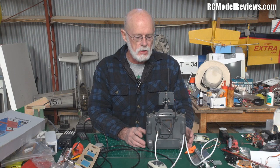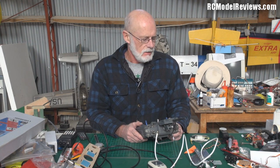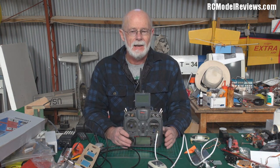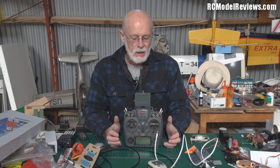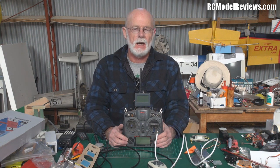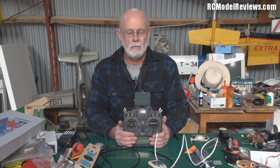Hello and welcome again to RC Model Reviews. A little tip for FPV flyers today: if you use FPV, chances are sooner or later you may lose a model — it may land somewhere and you do not know where that somewhere is.